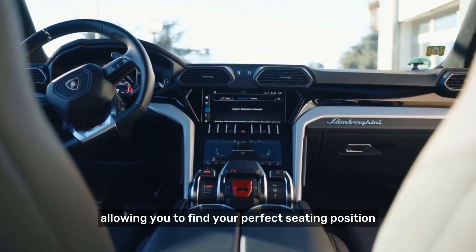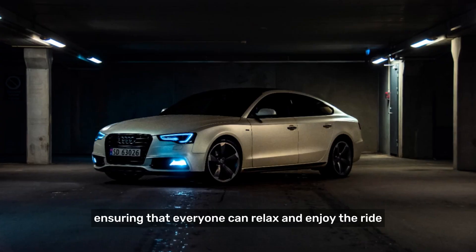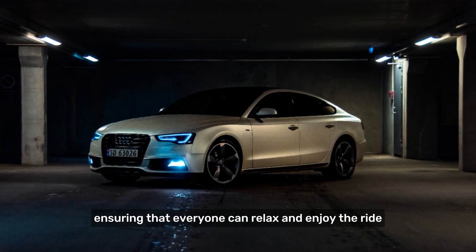These adjustments allow you to find your perfect seating position. In addition, rear passengers benefit from generous legroom and headroom, ensuring that everyone can relax and enjoy the ride.